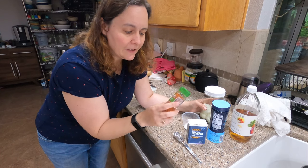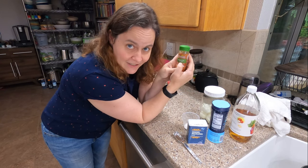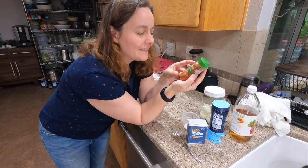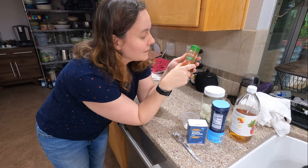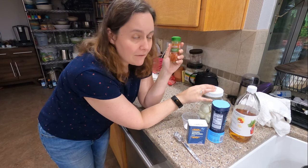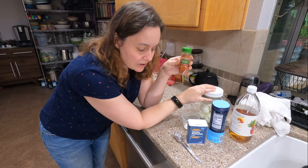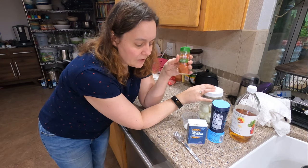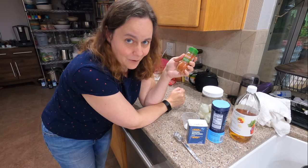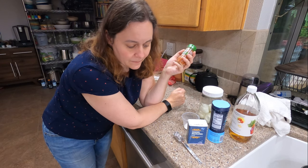The one specialty ingredient that you could substitute is this McCormick Sriracha seasoning that I really like because I like Sriracha. So I particularly like it in my pickled eggs and that's the recipe we're going to be doing today. But if you don't have the Sriracha seasoning spice, you could probably just use straight Sriracha — you'd have to play around with the quantity. You could also probably use Tabasco sauce or something along those lines, maybe even chili powder.